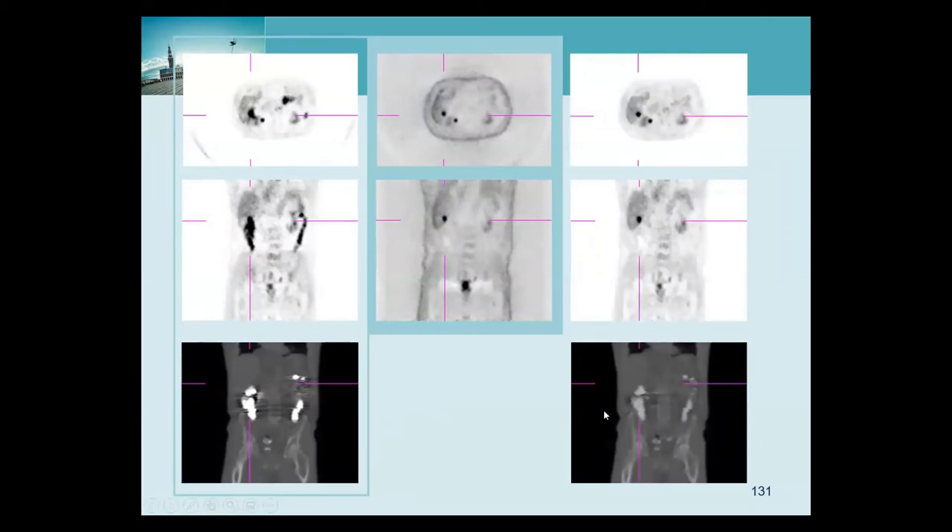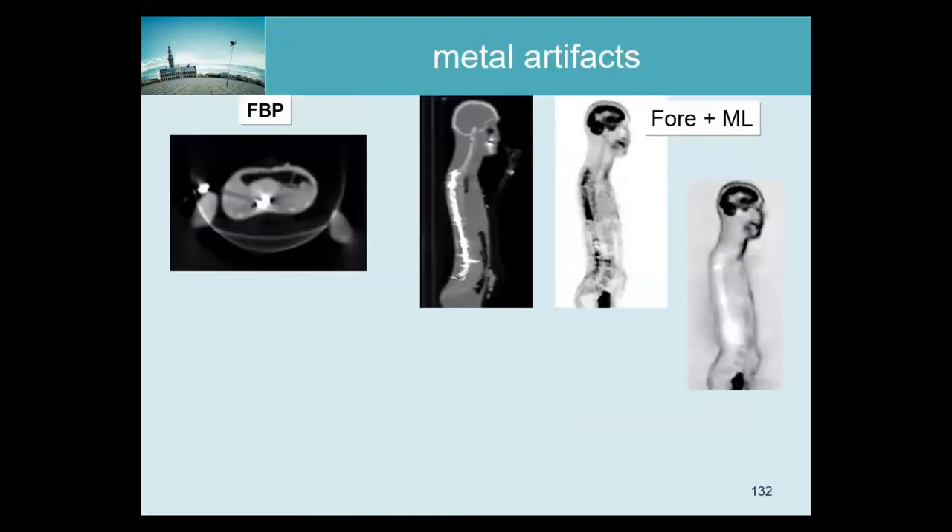We took the raw CT data and made our own reconstruction with an inpainting approach — we replace the metals with lower attenuation values and avoid the build-up of metal artifacts. Using this for attenuation correction, we get what we think is a quantitative image: the true hot spot is still there, all the artifact activity is gone, and also the decreased activity region due to scatter has been eliminated.